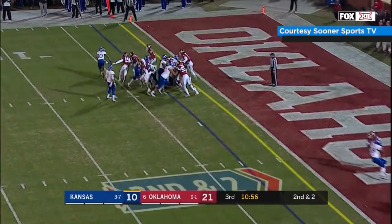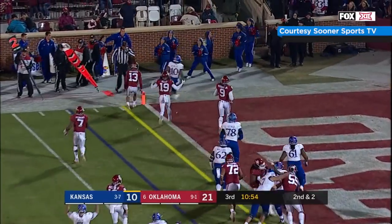Kansas goes tempo, handoff Herbert again, bounces it outside, he's got the corner — and he's got the touchdown!